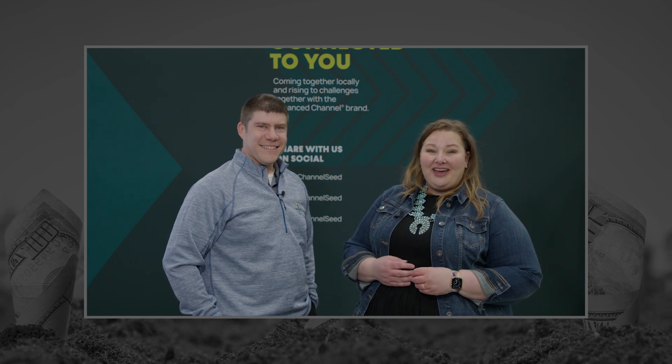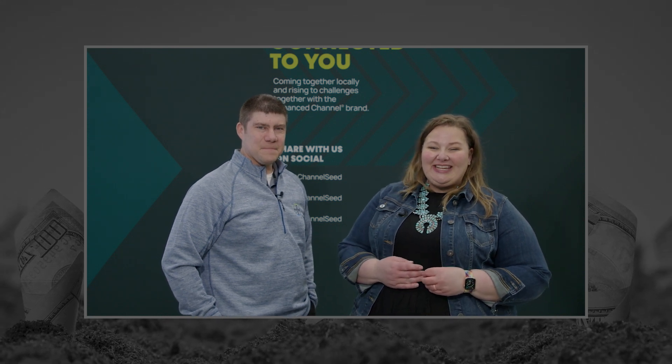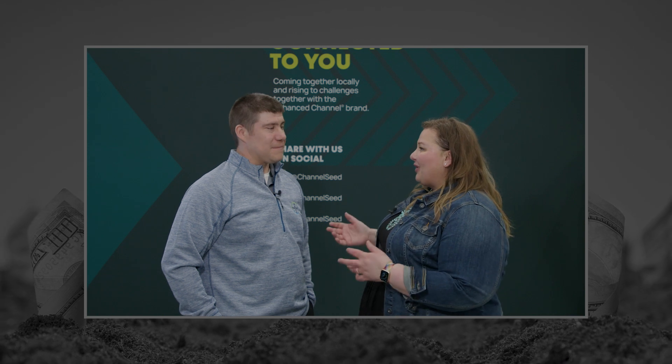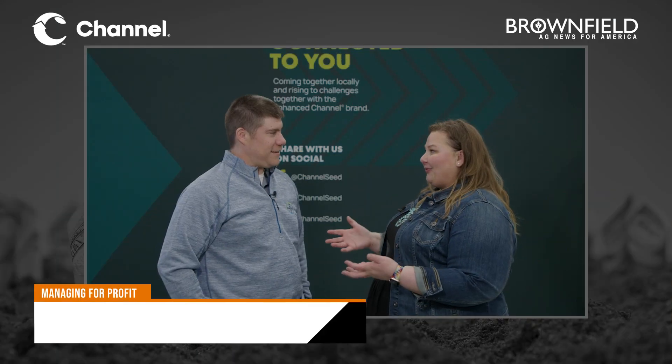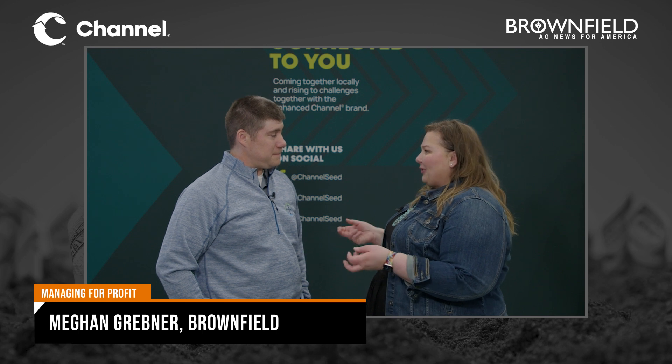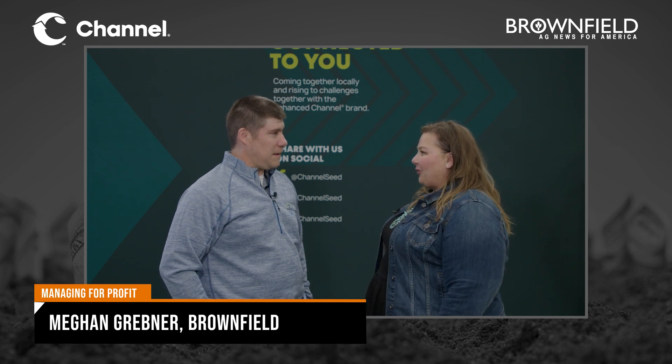Welcome to Managing for Profit on Brownfield, a content partnership with Channel Brand Seed. I'm Megan Grebner. With us is Cody Hornaday. We're going to talk about Tarspot today, but before we get there, what are some of your thoughts as we head into this 2024 planting season?